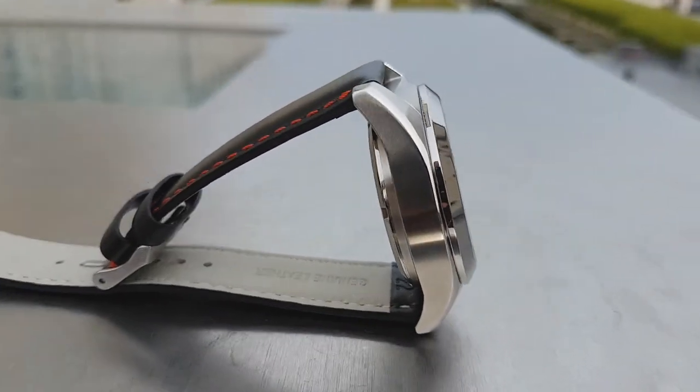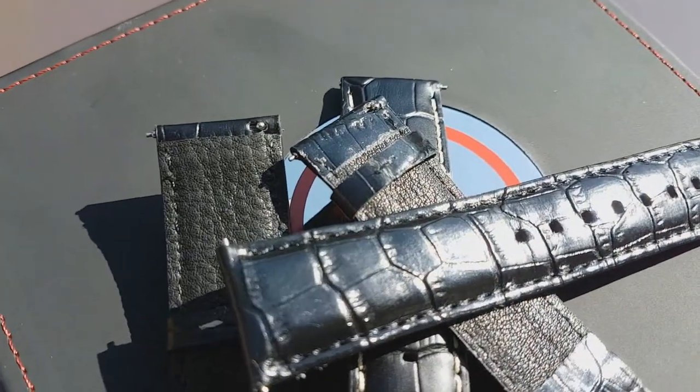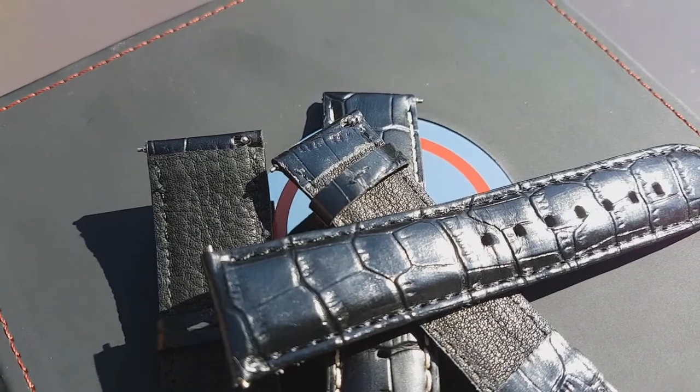Overall, I'd have to say it's very well built — thought has been put in at every corner, including the strap. All come with a quick adjust system to remove and swap out straps on the fly, perfect for those of us who switch and swap often to give a fresh look to our watches. The bracelets are even the same.